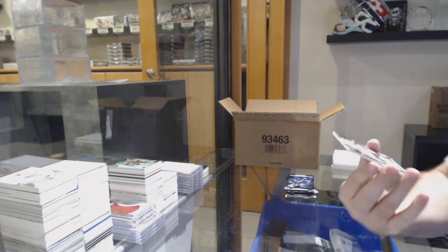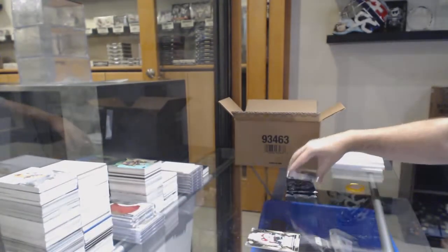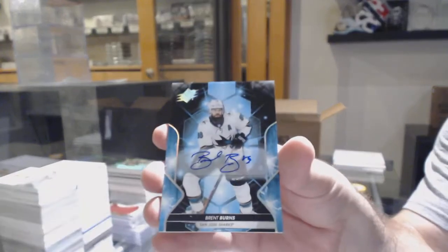We've got number 120, Nathan McKinnon jersey — so the zero spot. Base autograph, Brent Burns.